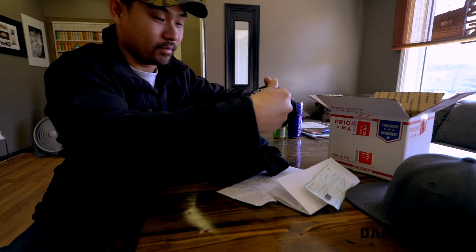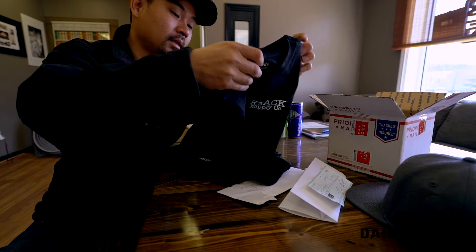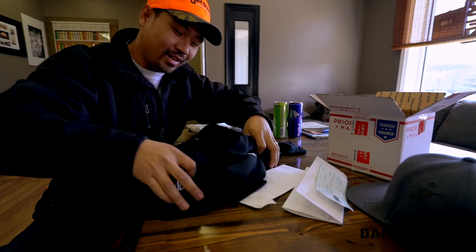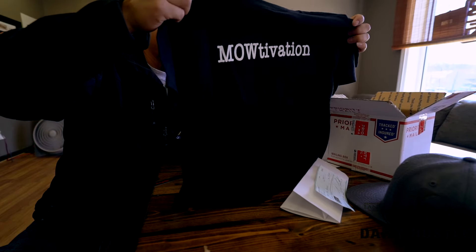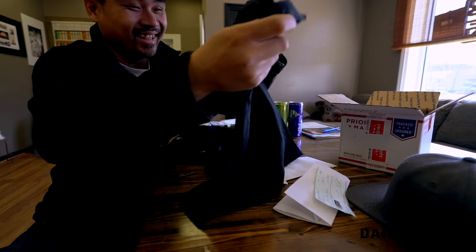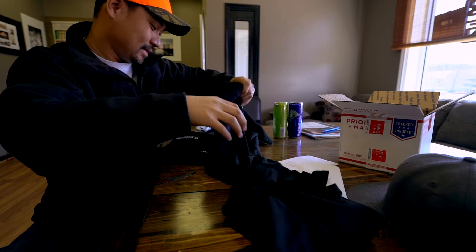This one's from Knick Knack Supply Company. He made some for the art kits — motivation! Love it man, look at this — got two of them for the two boys. Thank you Nick, love it!